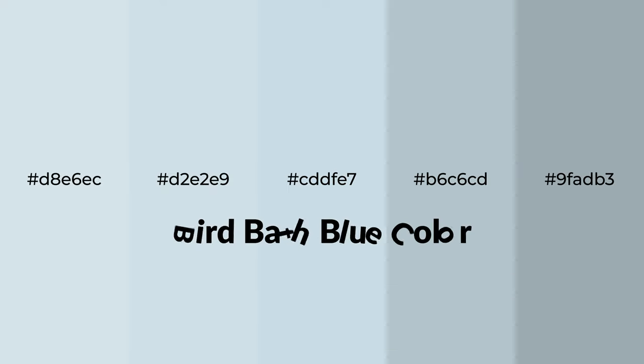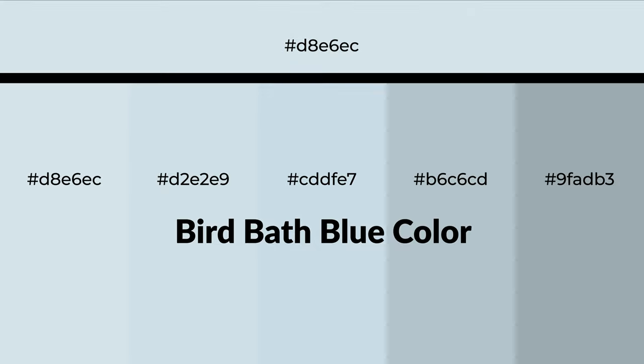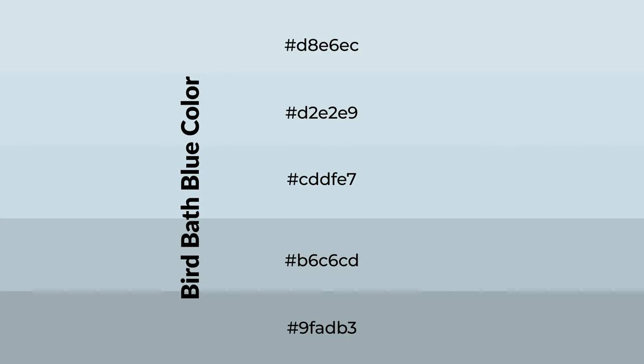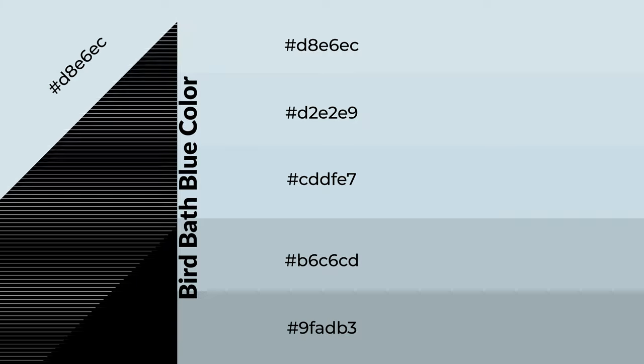Cool shades of birdbath blue — a color with a blue hue for your next project. To generate tints of a color, we add white; tints create light and exquisite emotions. To generate shades of a color, we add black. Shades are used in patterns, 3D effects, and layers — they create depth and drama.